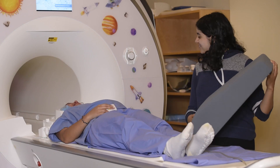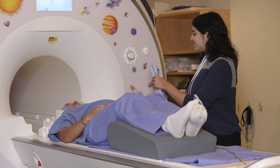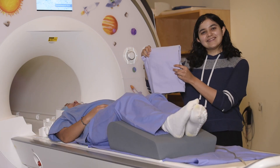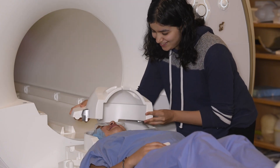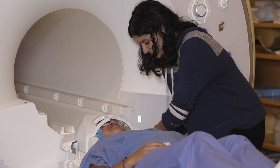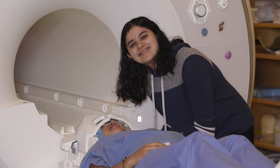You will be given the option to use a leg rest and or a sheet. We want you to feel comfortable and cozy, but be aware of feeling too cozy. We need you to be paying attention to the tasks and not fall asleep. Once you are all set, we will place the head coil, which may be snug. The head coil receives the pictures being taken of your brain, which is why it sits very closely around your head.